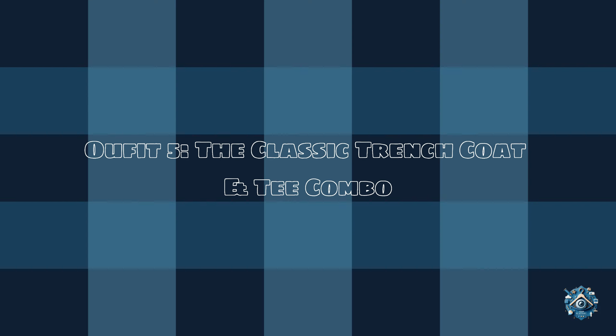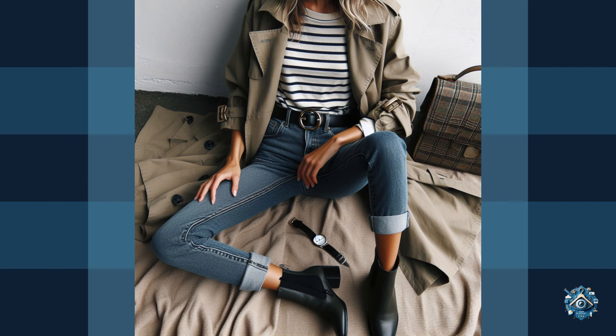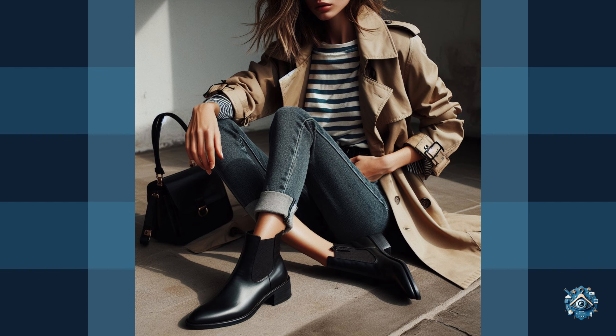Outfit 5: The classic trench coat and tee combo. Sometimes the classics are the best. A trench coat is a timeless piece that can be dressed up or down.